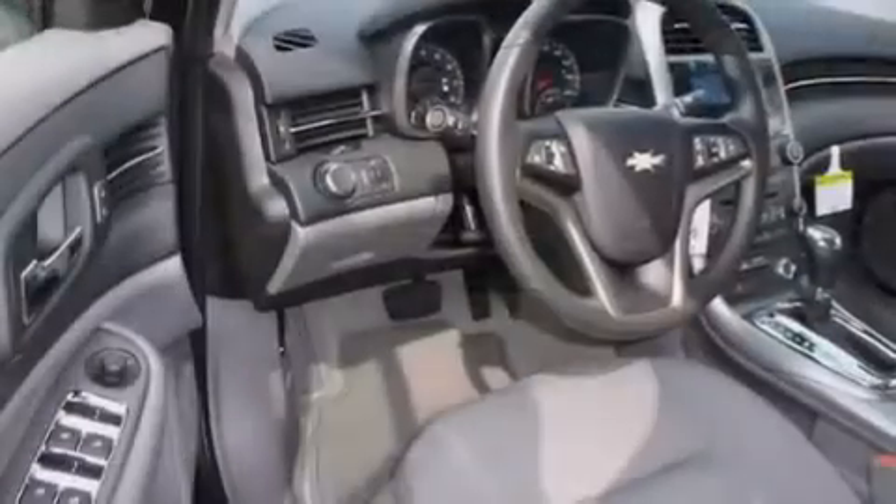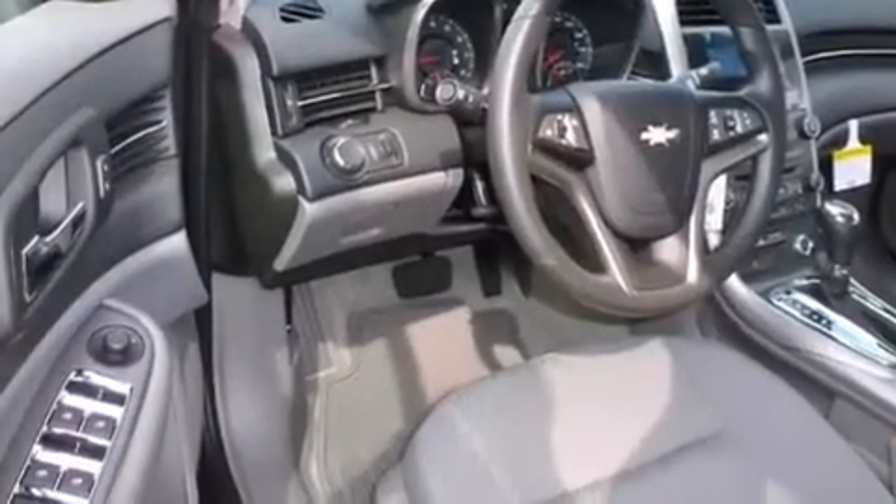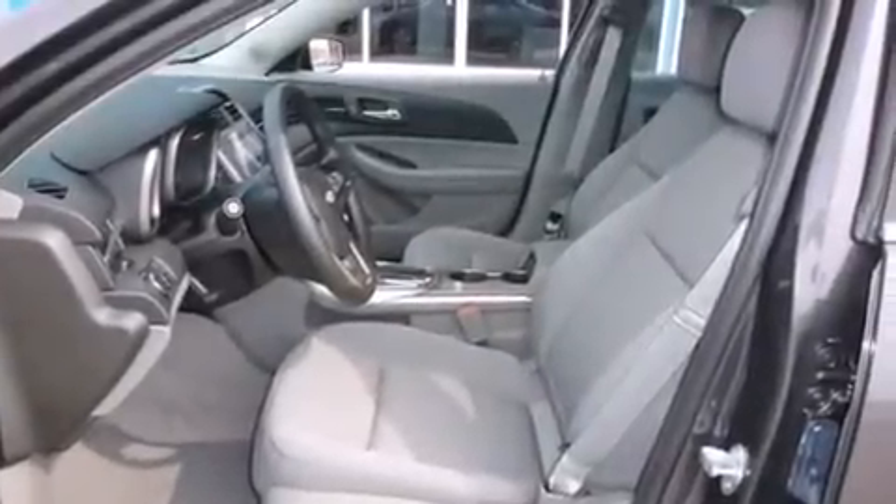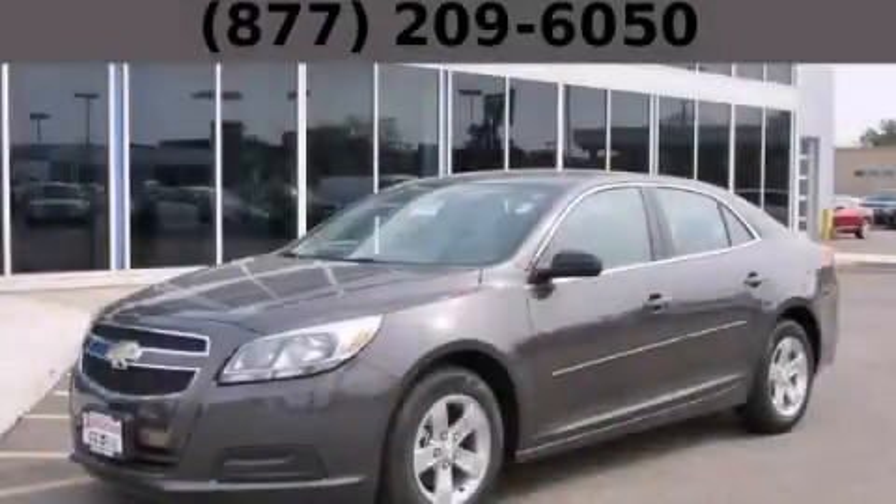With an EPA estimated rating of 34 miles per gallon on the highway, this vehicle is clearly a fuel-efficient choice. This automobile won't last long at this price. Call and arrange a test drive now.